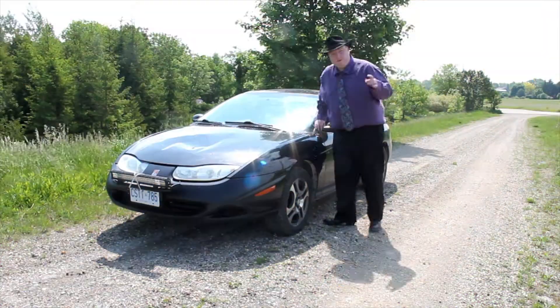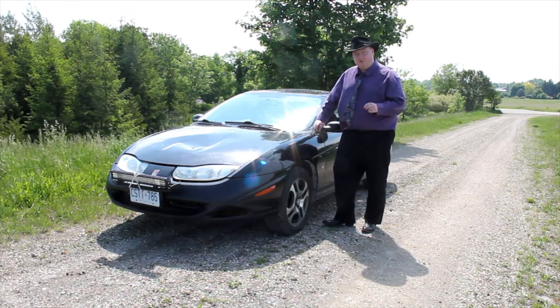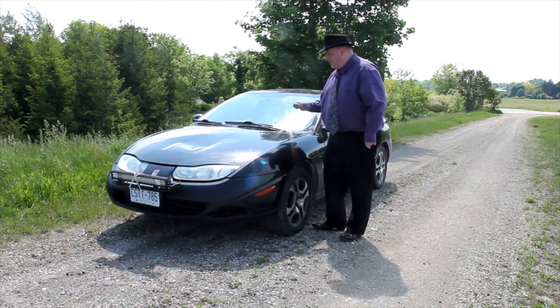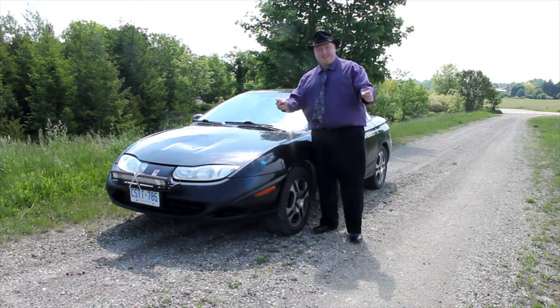Hello YouTube! With me today I have my 2002 Saturn SC1 5-speed coupe, 3 doors, and I got this entire car for only $350.